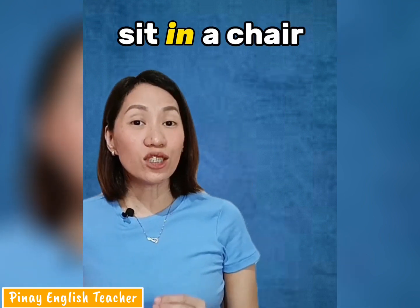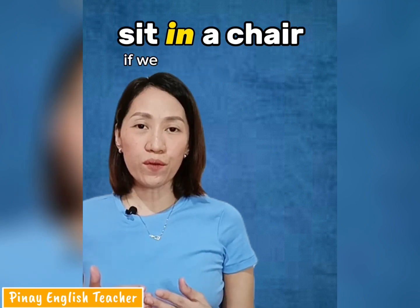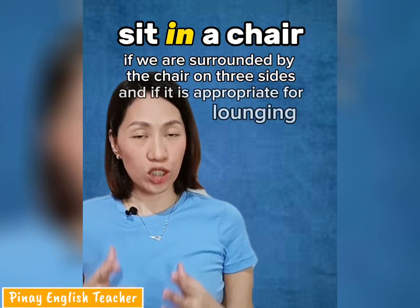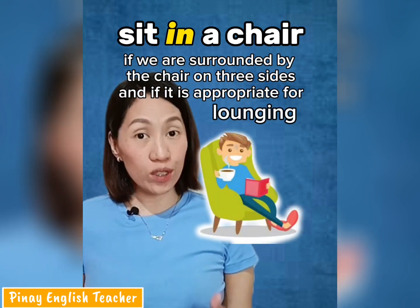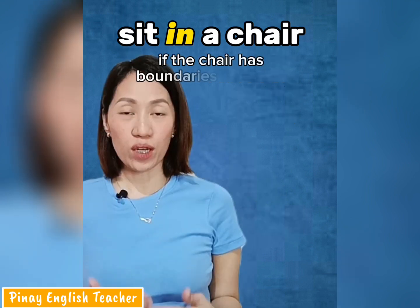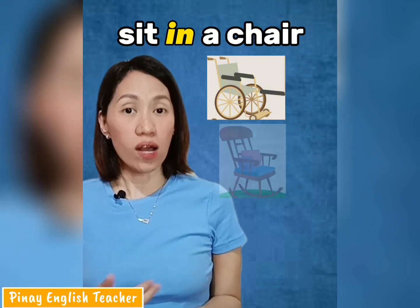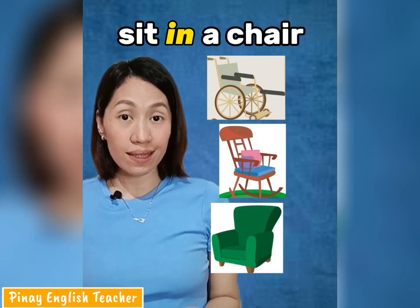We say 'sit in a chair' if the chair we are using has arms. So if we are surrounded by the chair on three sides and the chair is appropriate for lounging, we use 'in.' We say 'sit in a chair' if the chair has boundaries around it — just like a wheelchair, a rocking chair, or an armchair.